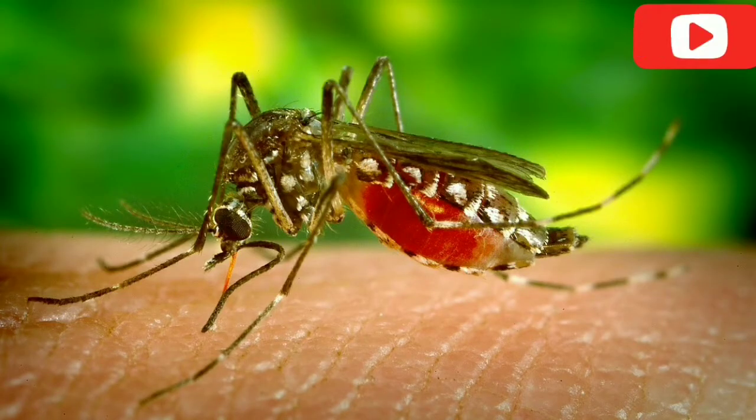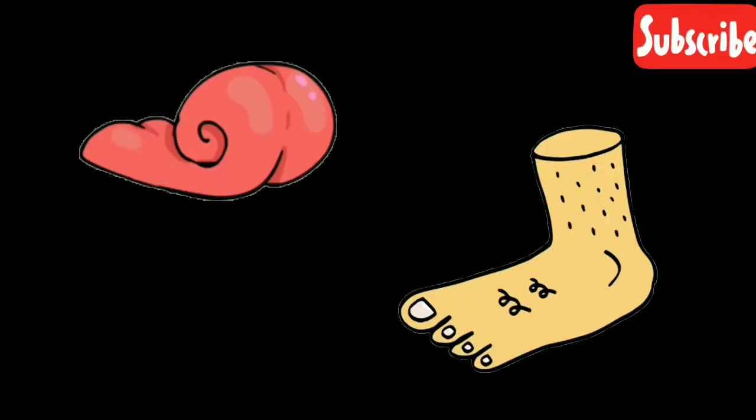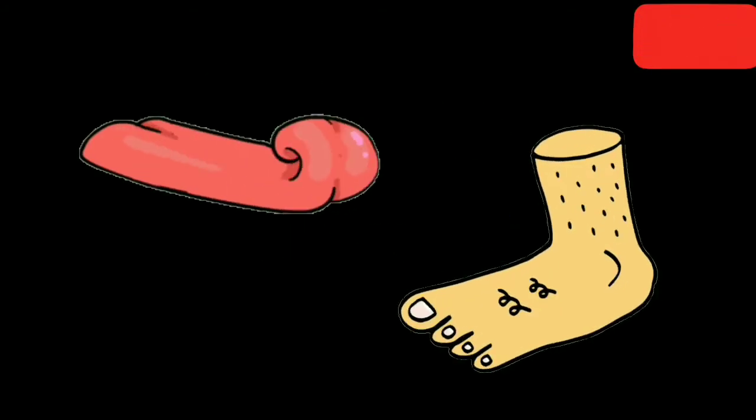Female mosquitoes require blood to produce eggs. Her mouth parts are constructed so that they pierce the skin, literally sucking the blood out. Her saliva lubricates the opening. So now we know that only females feed upon blood to produce eggs.